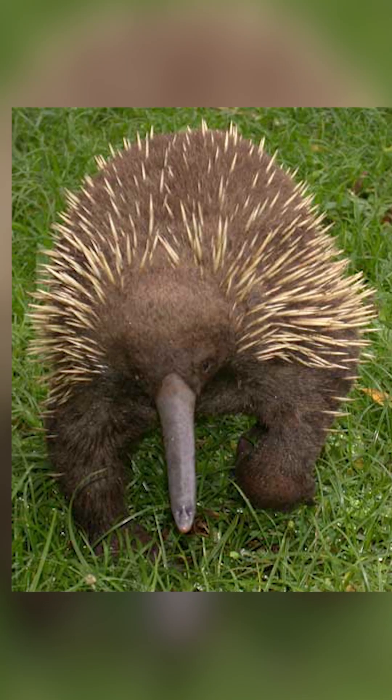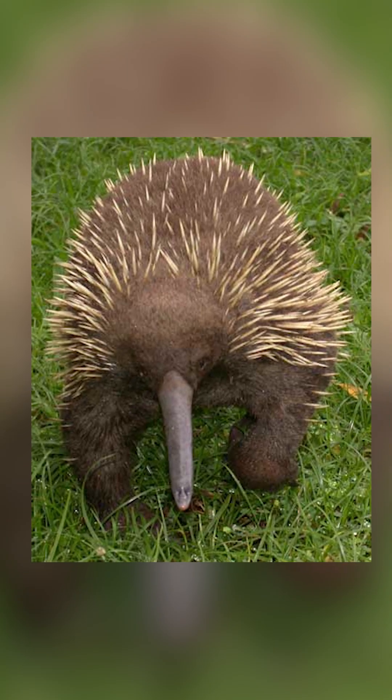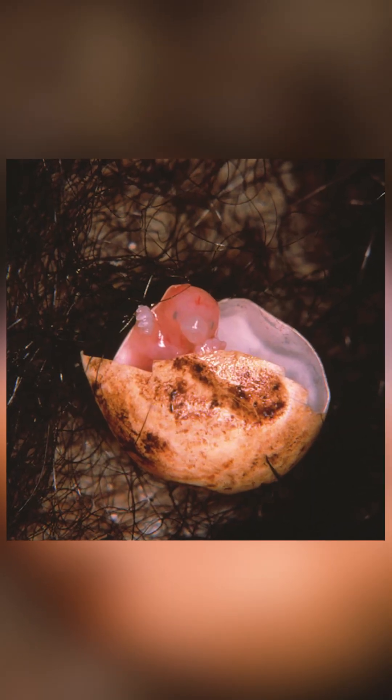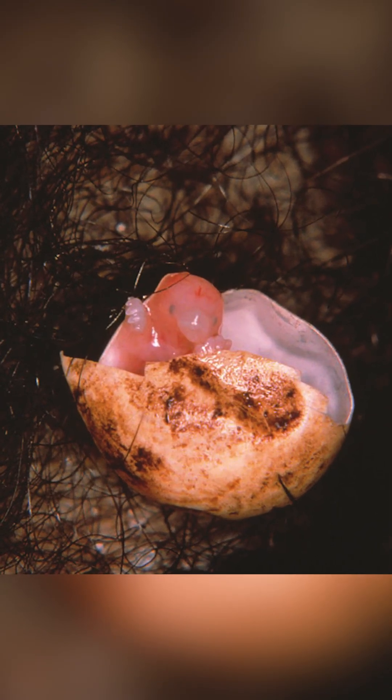These mammals are some of the most basal of the group, and both living members, the Platypus and Echidna, lay eggs. These eggs are tiny, only around the size of a dime, and are quite leathery, being laid out of their cloaca, their multi-purpose hull.